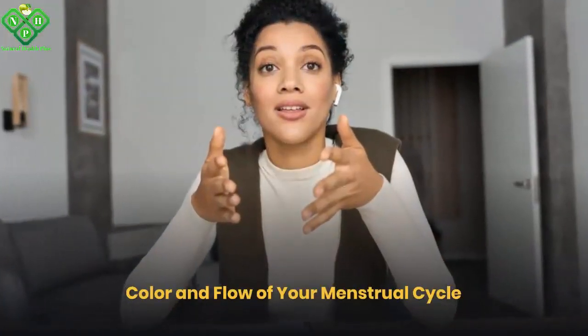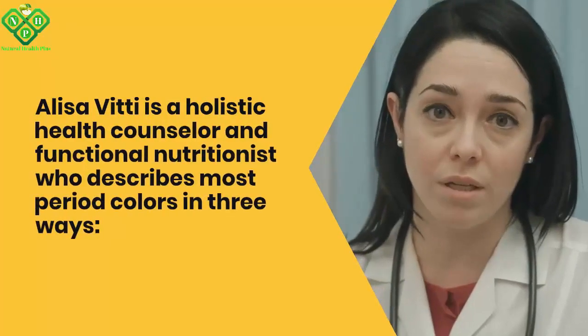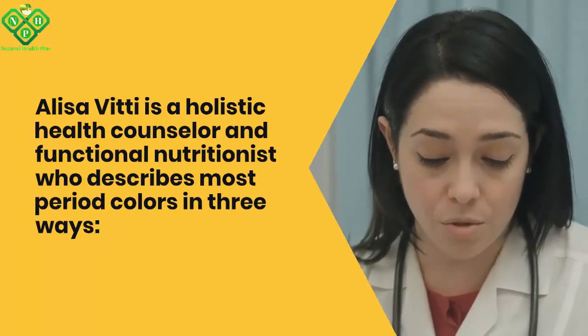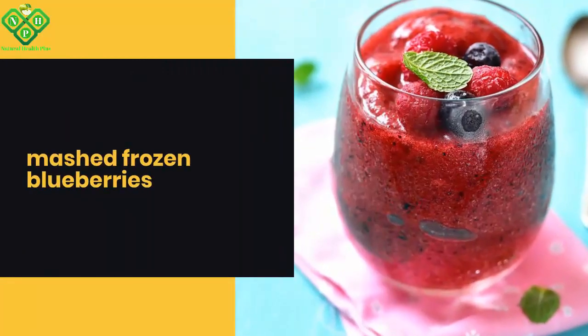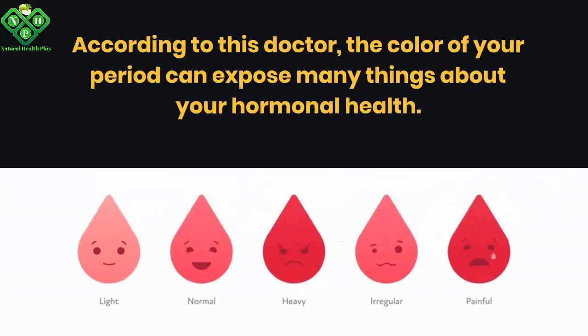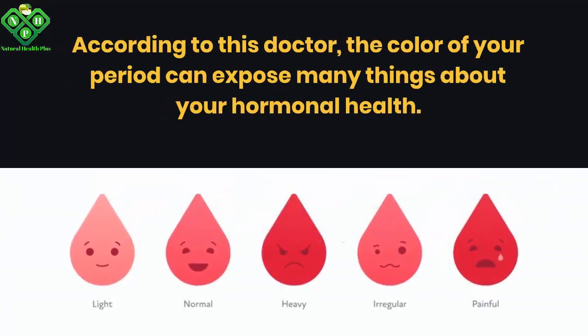The color and flow of your menstrual cycle can reveal a great deal about your health. Elizabeth, a holistic health counselor and functional nutritionist, describes most period colors in three ways: mashed frozen blueberries, strawberry jam, and cranberry juice. According to this doctor, the color of your period can expose many things about your hormonal health.